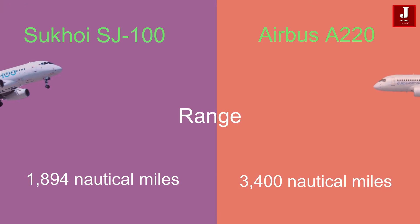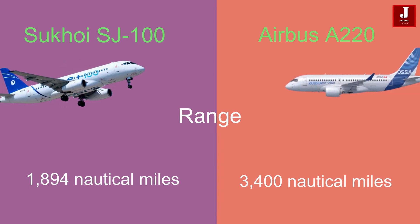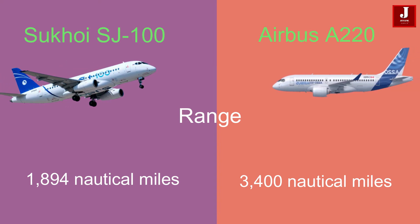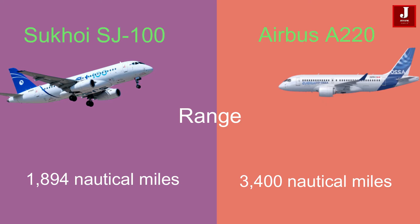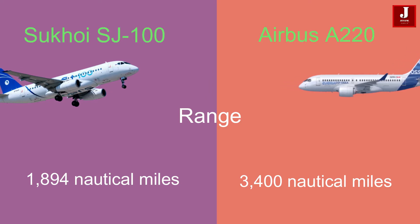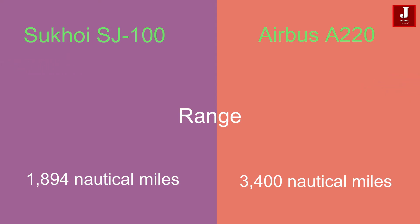Speaking about range, the SJ100 offers a range of 1,894 nautical miles, which is notably shorter than the Airbus A220's impressive range of 3,400 nautical miles. Despite this difference in range, both aircraft share the same cruise speed of Mach 0.78, indicating similar cruising capabilities.